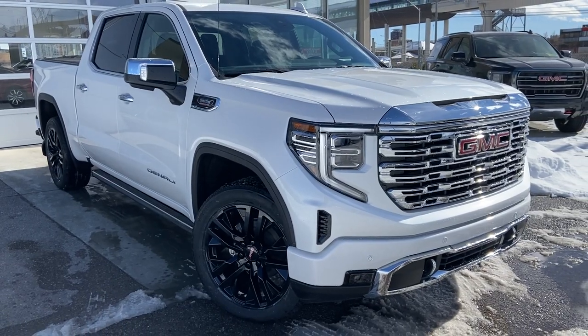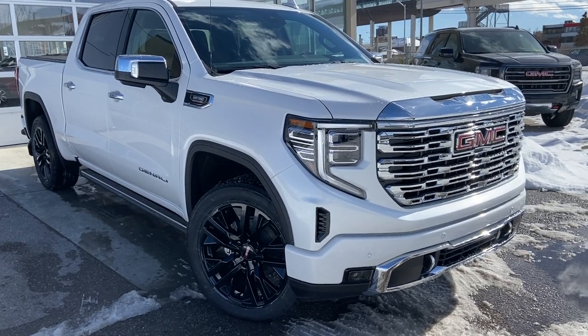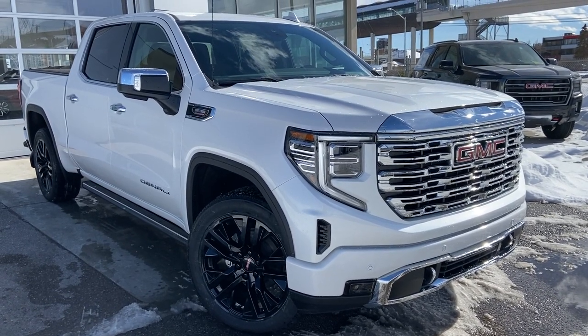Thank you for taking the time to watch this brief walk-around video on the brand new 2023 GMC Sierra 1500. For any questions or inquiries, please contact our sales team.